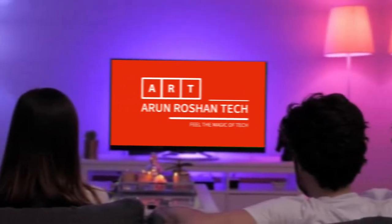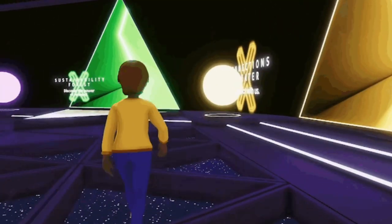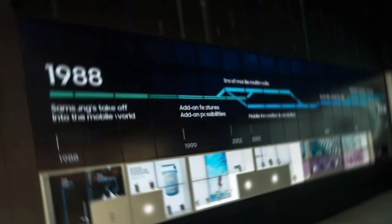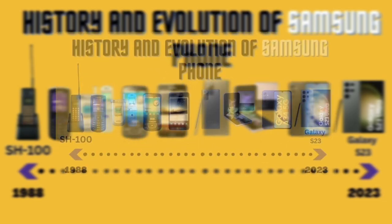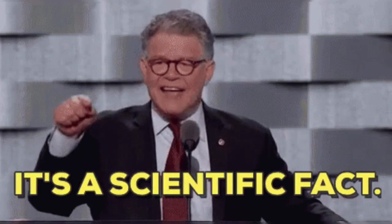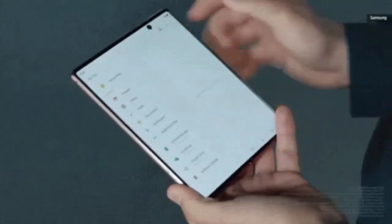Hello everyone and welcome to my channel. Today I'm going to talk about the history and evolution of Samsung phones, one of the most popular and innovative smartphone brands in the world. In this video, I will show you how Samsung phones have evolved over the years, from the first SGH models to the latest Galaxy S and Galaxy Note series, and share some interesting facts and features about each generation. So sit back, relax and enjoy this journey through Samsung's phone history.